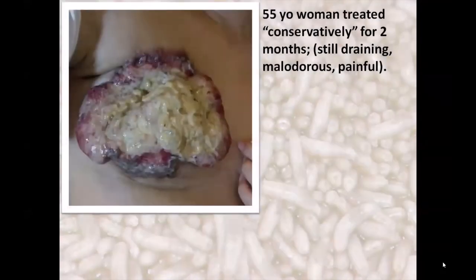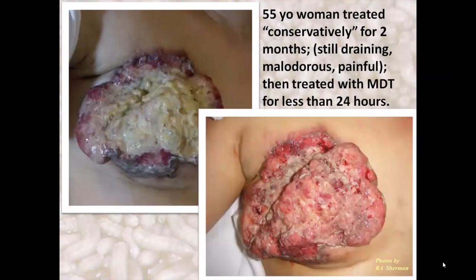The same could be said for this woman with a fungating breast cancer who spent over a year at home in seclusion because of the wounds, stench, and drainage. Surgery was not an option, so she requested maggot therapy. Less than 24 hours later, the maggots had already dissolved the necrotic tissue down to viable tissue. The odor and drainage were now gone, pain was much decreased, and she was able to comfortably visit with friends and family until she passed away a couple months later. This is truly palliative care.